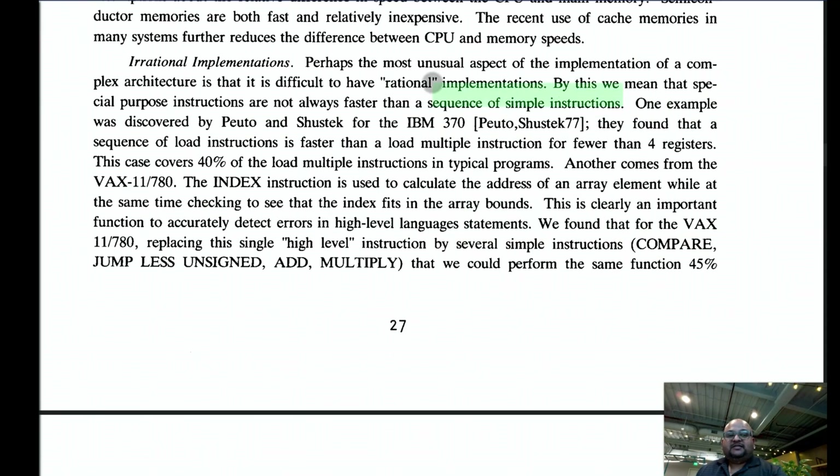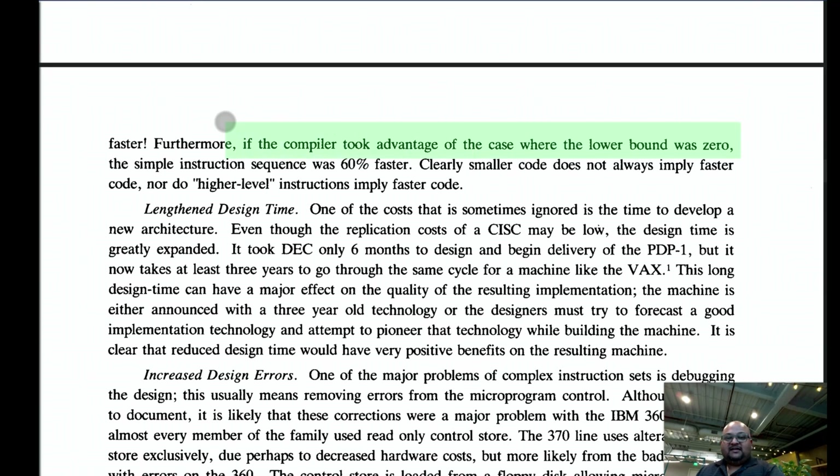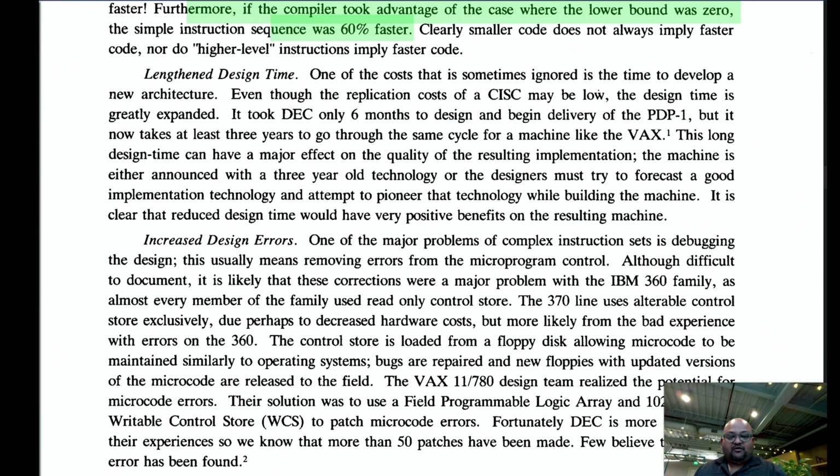The authors also found that special-purpose complex instructions aren't always faster than implementing the same functionality with simpler instructions. For example, the INDEX instruction finds an element within an array while doing bounds checking — but implementing the same functionality with simpler instructions was actually 45% faster. In the special case where the lower bound was zero, the simple instruction sequence was 60% faster. Additionally, CISC computers take much longer to design and implement, and tend to have many more errors.